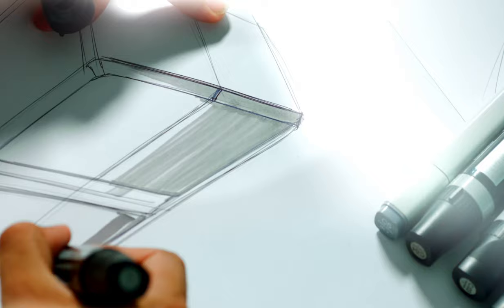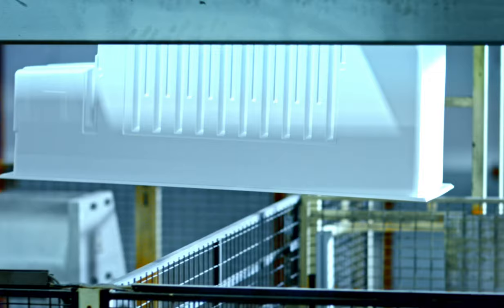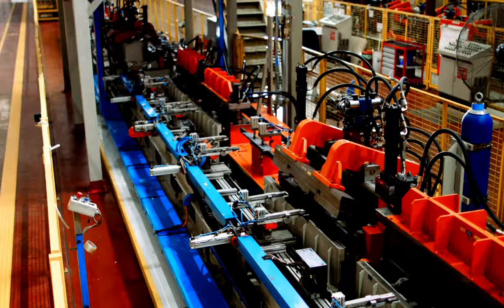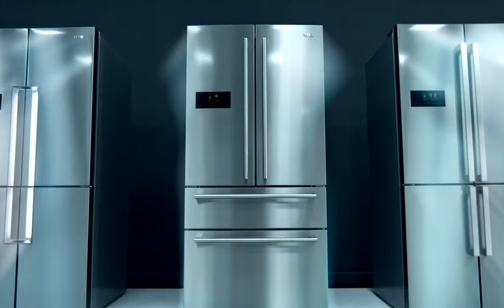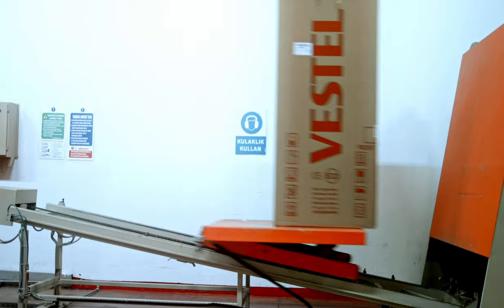With an annual production capacity of 3,600,000 units, Vestav is one of the world's leading manufacturers of refrigerators. Manufacturing solo and built-in refrigerators with record-breaking energy savings and quiet sound levels, innovative designs, and different climate classes. The world's first dual multi-zone four-door refrigerator and special cooling technologies like Vitastore and Fresh Air have also been introduced here.